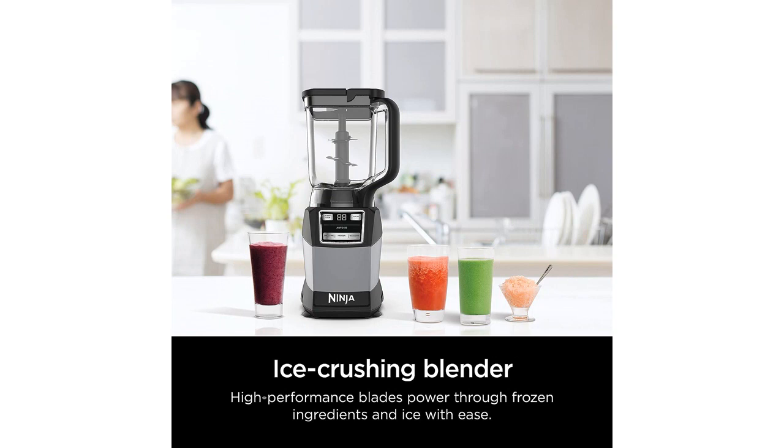Not only does this kitchen system perform well, but it is also very durable and well-made. The blender pitcher, processor bowl, and single-serve cup are all made of high-quality materials that can withstand heavy use. I also love the sleek gray design, which adds a touch of elegance to my kitchen countertop.